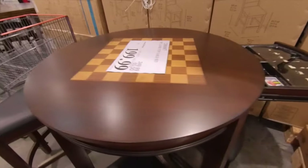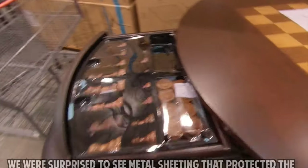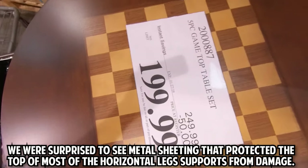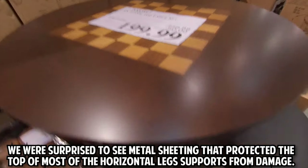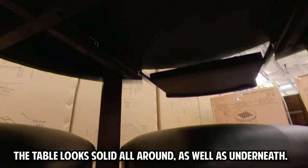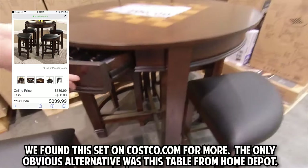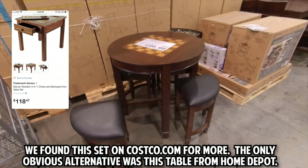The table is made of poplar wood. There is room in the drawers for a few more card games. We were surprised to see metal sheeting that protected the top of most of the horizontal leg supports from damage. The table looks solid all around as well as underneath. We found this set on Costco.com for more.